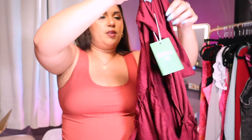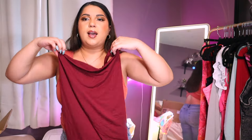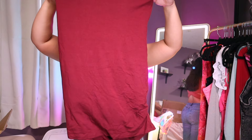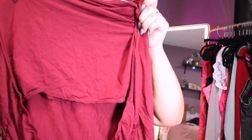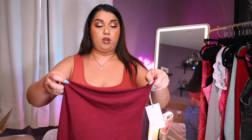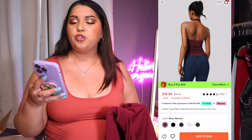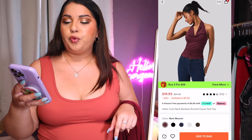Last but not least, this is a maroon color top. It has a cowl neck and it is a tank top. I do like that it is double lined in the front, so it has coverage for your nipples — although when it's cold I'd probably need a cup or bra because the lining alone might not hold up. I completely forgot that I got this. This is the Halter Cowl Neck Backless Ruched Casual Tank Top in New Maroon, size XL. Let's go ahead and try it on.